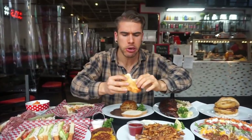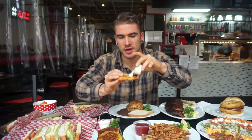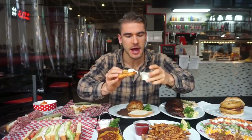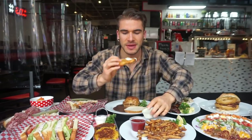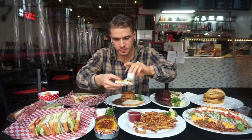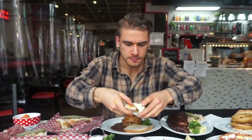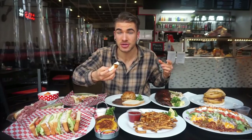Damn, that tartar sauce. Holy cow. That very well might be the best tartar sauce I've ever had. It's rich and it's creamy. Perfect level of acidity. That is definitely a must-try.